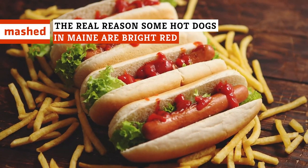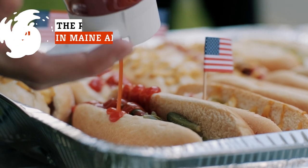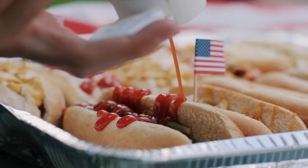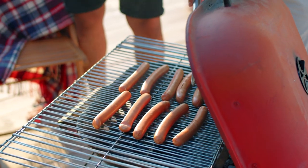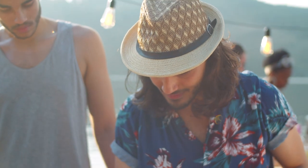It's hard to think of a food more synonymous with summer in the United States than the good old-fashioned hot dog. Sure, they're not exactly fancy, but that's a big part of the food's appeal. Portable, savory, and perfect for grilling, this low-maintenance meat has long been a staple of backyard barbecues, baseball games, camping bonfires, and Fourth of July cookouts.